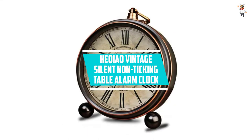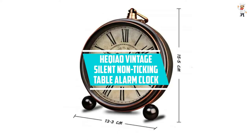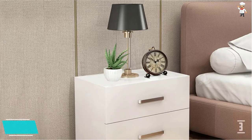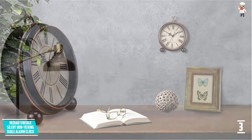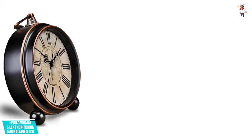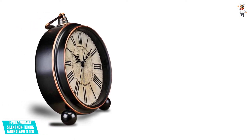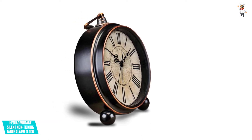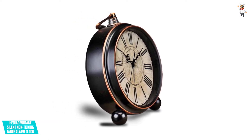At number three: Key Chow Vintage Silent Non-Ticking Table Alarm Clock. This vintage clock has a unique three-point ball stand that gives it an innovative style. It has a bronze body with solid metal casing, making it very durable and long lasting.